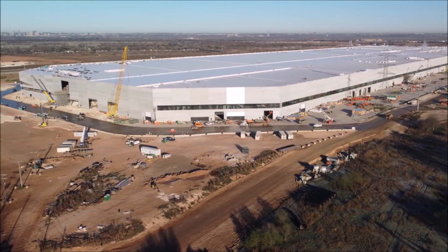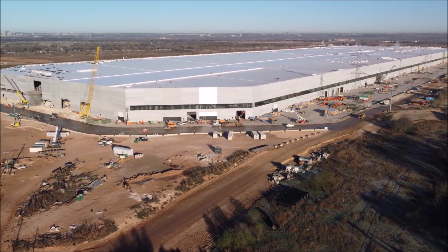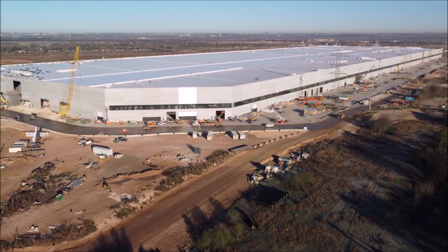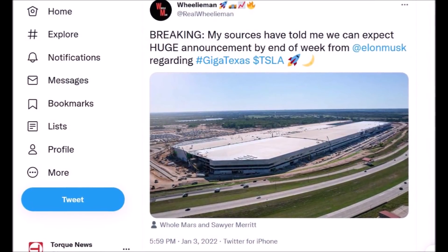One might wonder what that announcement is. There are a few theories to tide you over while we wait. One thing Elon Musk can say is that production is going to start.